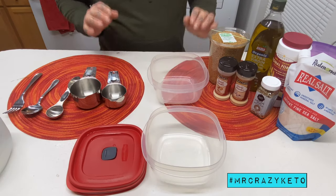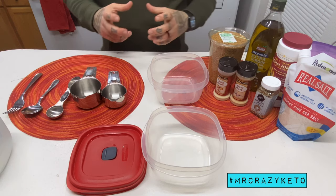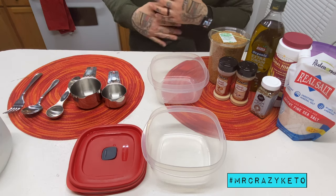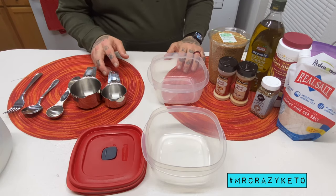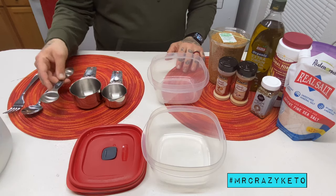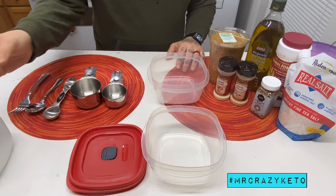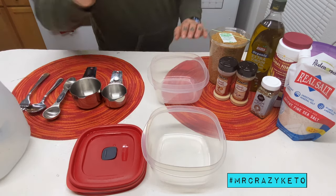We're making the Everything Bagel Flaxseed Crackers, which work well with all sorts of dips and keto-friendly, low-carb-friendly cheeses. All you're going to need is a half-cup measure, a full cup, a tablespoon, a spoon to stir with, maybe a fork to mix it up, and some filtered water. That's it.